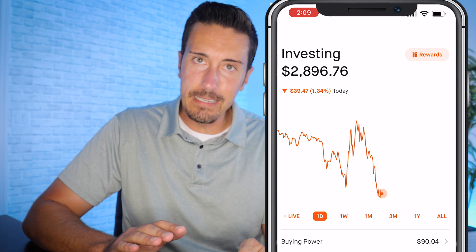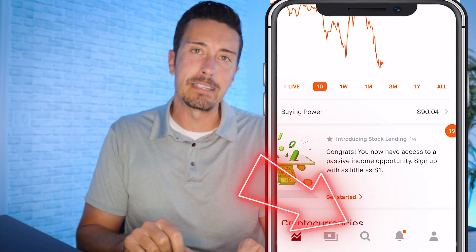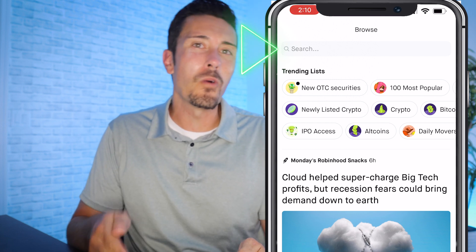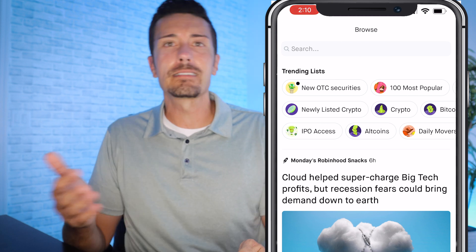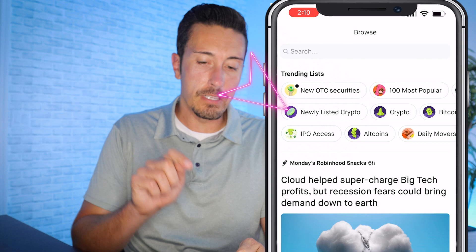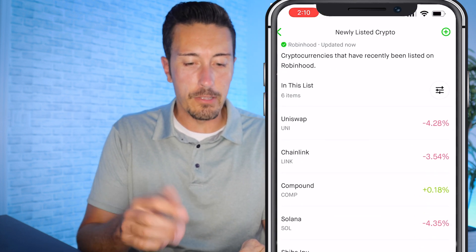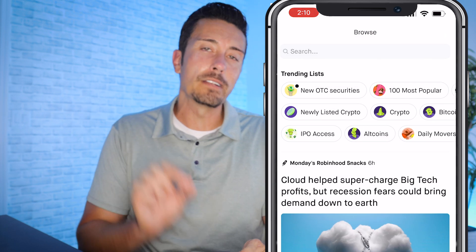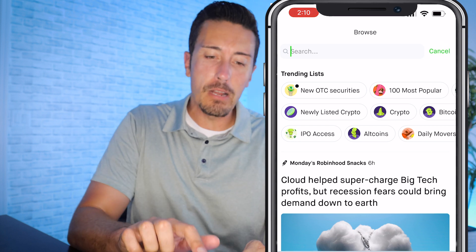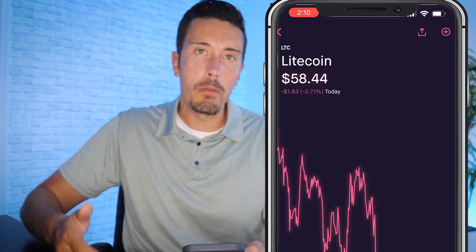Now let's buy some crypto. At the bottom of the app tap the magnifying glass to search. You can type in a specific crypto you want to buy, or browse the trending list which includes newly listed crypto, alt coins, and bitcoin family options. For today's example, let's buy some Litecoin — I'll type in 'lite' and tap Litecoin at the top.